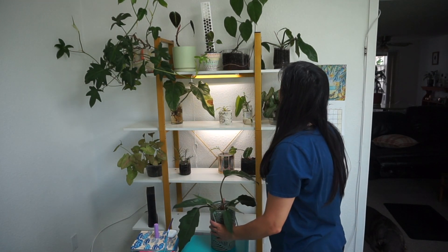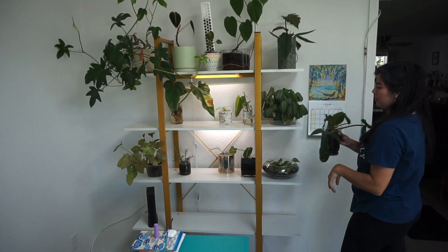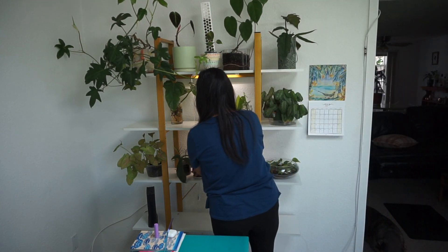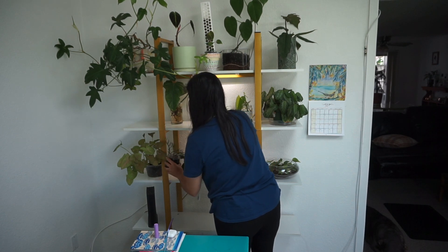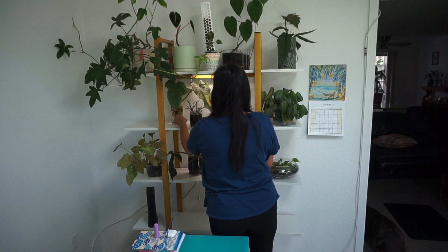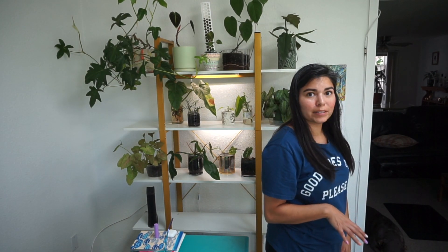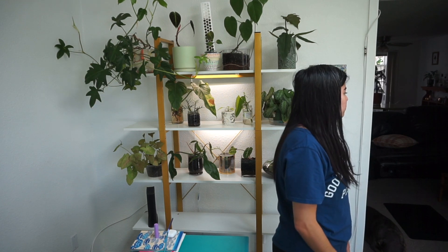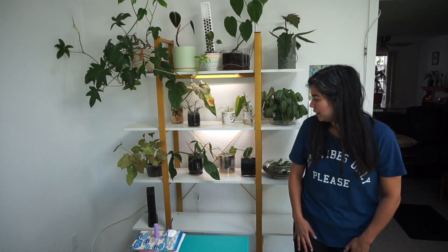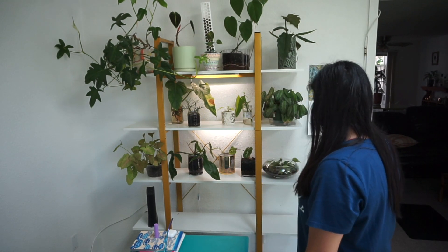This guy needs to be up high, so maybe we do have to move this guy down again. He needs to be up high — cute. Now we have a little bit more room, a little more wiggle room. Oh, my boyfriend's coming home — he's going to be like, 'hey, how cute.' Dogs are going to get excited. I have that spot right there, and then the second to bottom shelf. I'm going to have to grab my plants.